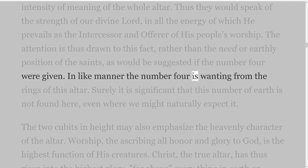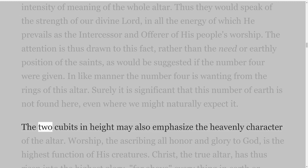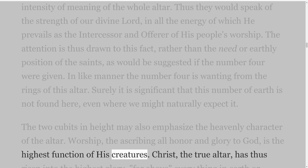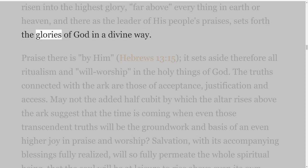In like manner the number four is wanting from the rings of this altar. Surely it is significant that this number of earth is not found here, even where we might naturally expect it. The two cubits in height may also emphasize the heavenly character of the altar. Worship, the ascribing all honor and glory to God, is the highest function of His creatures. Christ, the true altar, has thus risen into the highest glory, far above everything in earth or heaven, and there as the leader of His people's praises, sets forth the glories of God in a divine way.